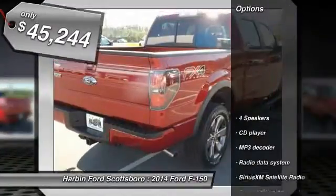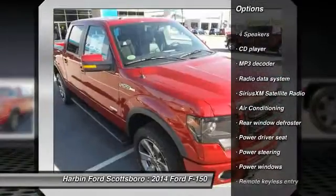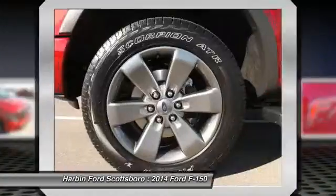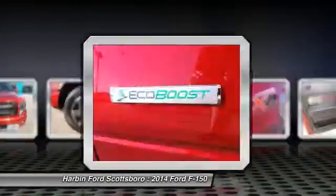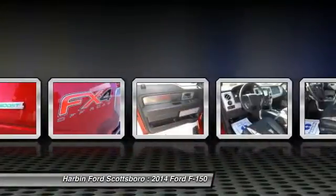Here are some of this vehicle's great options: traction control, dual airbags, alloy wheels, power steering, front air conditioning, four-wheel disc brakes, security system, fog lights, compass, and power windows.